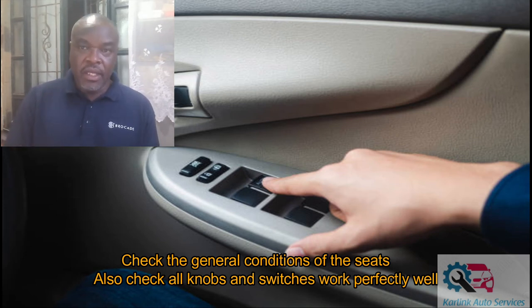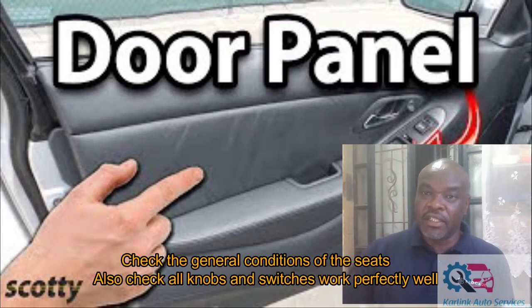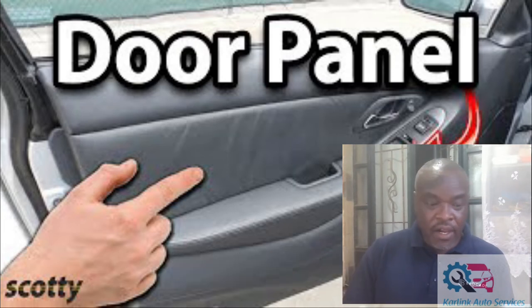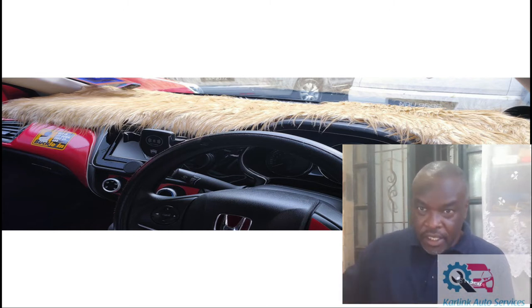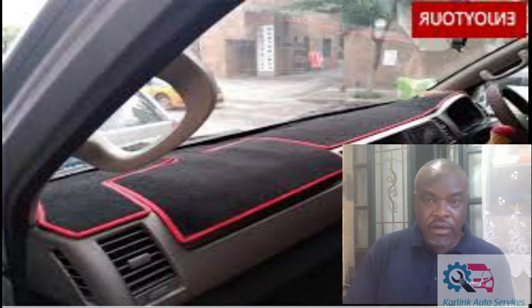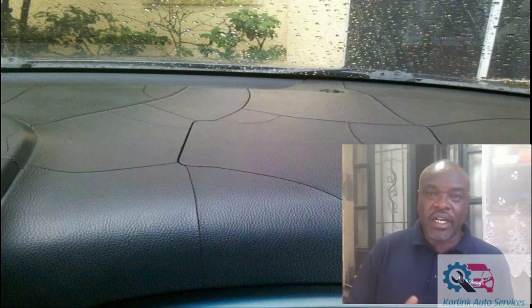Also check the side covers of the doors — what is their condition, are they worn out or not? Another thing to check on the interior is the dashboard. Because of exposure to sun, some dashboards will tend to crack. If the dashboard has a cloth cover or some modification, you need to ask if the dashboard is cracked, or just lift up the cover and check the condition. Some may have been glued — if it's glued, you can be certain that the dashboard is cracked.